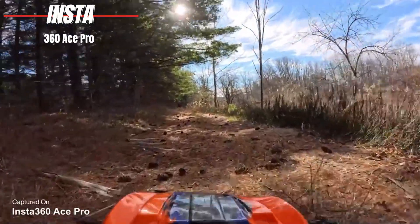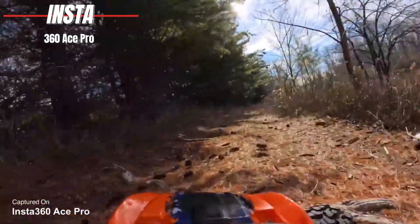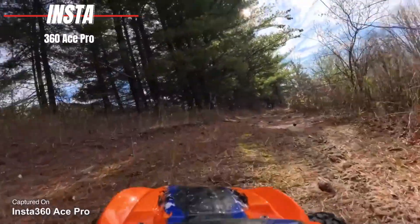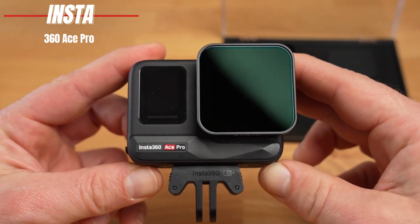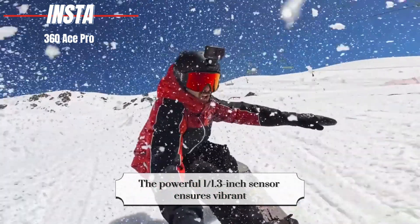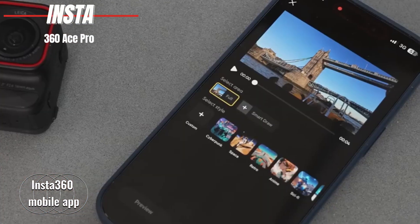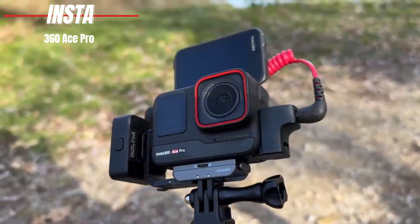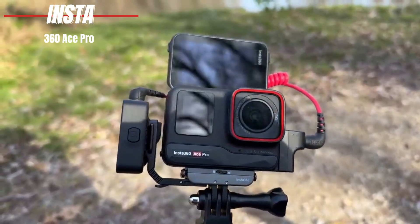What truly sets the Ace Pro apart is its versatility. The magnetic mounting system makes setup a breeze, while the option to control your camera via the mobile app, voice commands, or hand gestures opens up a world of creative possibilities. The powerful 1/1.3-inch sensor ensures vibrant, detailed images and videos in any light condition. The Insta360 mobile app is where things get even more interesting — with AI-powered enhancements and quick editing tools, your content goes from shot to shared in no time, all from your smartphone.